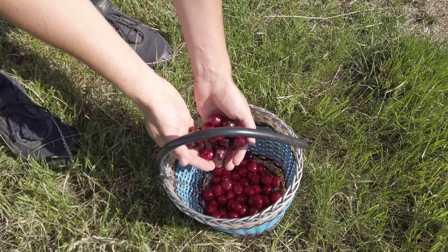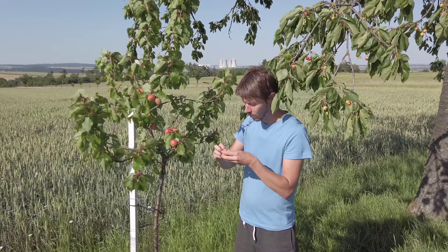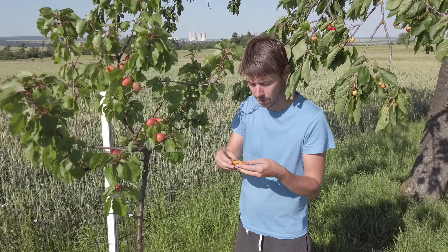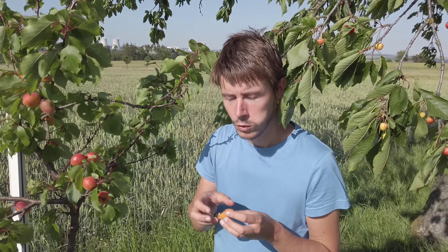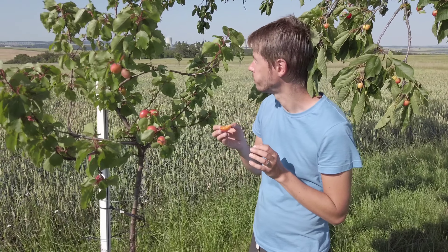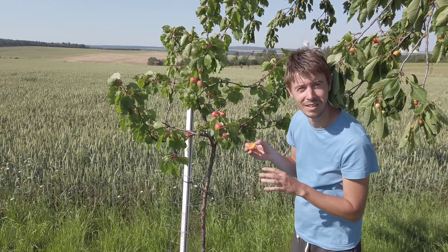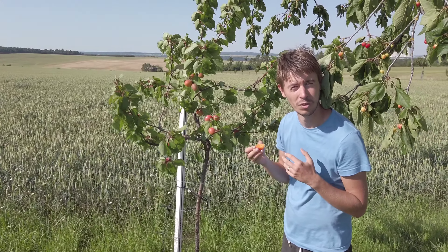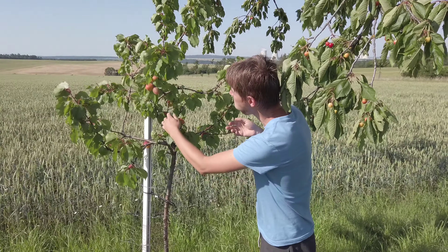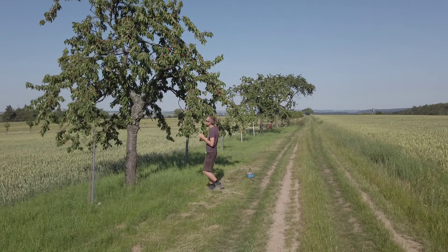There are also apricots here on a little tree — they are quite hard but look ripe enough. Oh my god, they are delicious! But I feel a bit bad eating these because it's just a tiny tree and what if someone wanted them. Just one each will be enough.